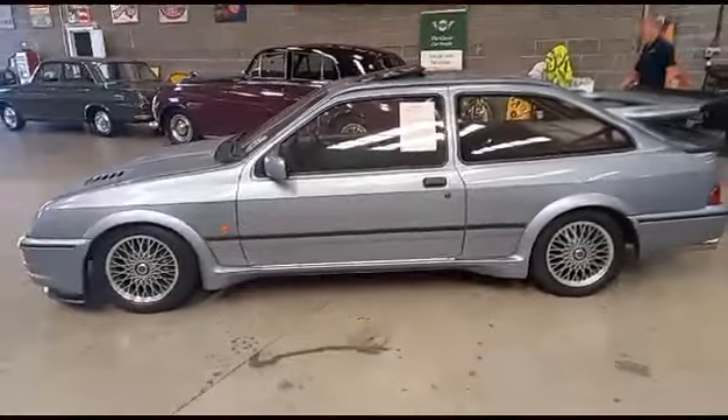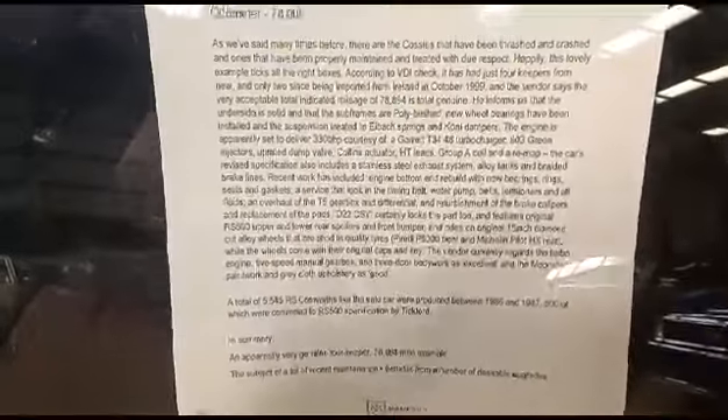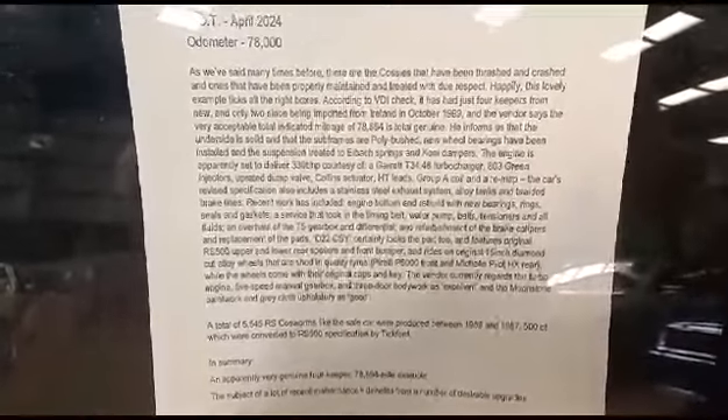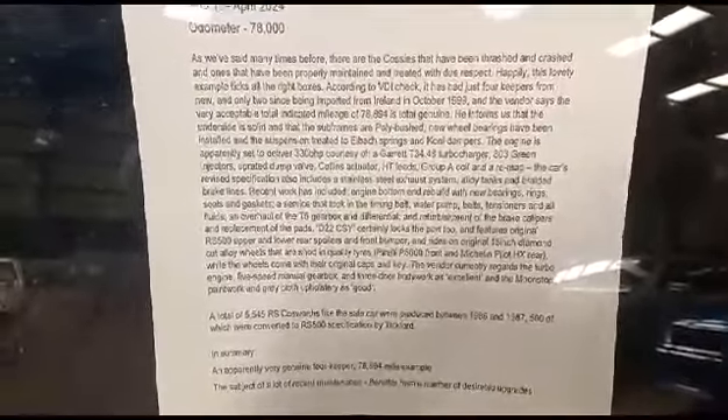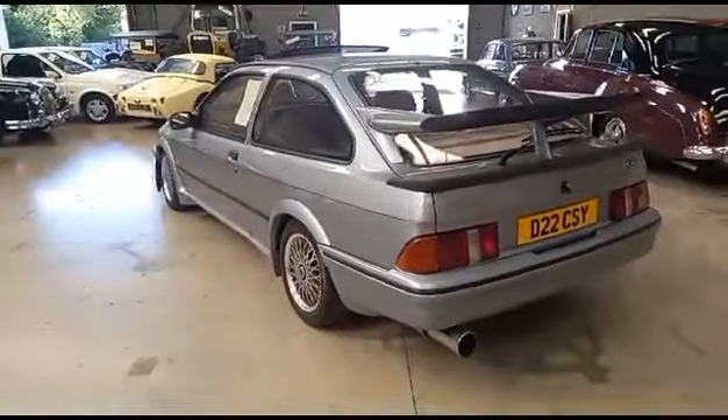There's a lot of description on the window here - I'll just zoom in for you so you can pause that and hopefully read that bit of blur that the vendor's left on the window, telling you the basics about the car. I'll get Jack to photograph that as well.